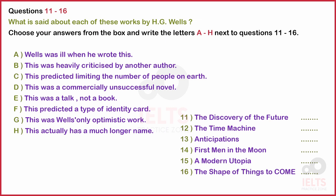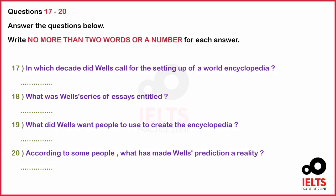Before you hear the rest of the talk, you have some time to look at questions 17 to 20. Now listen and answer questions 17 to 20.